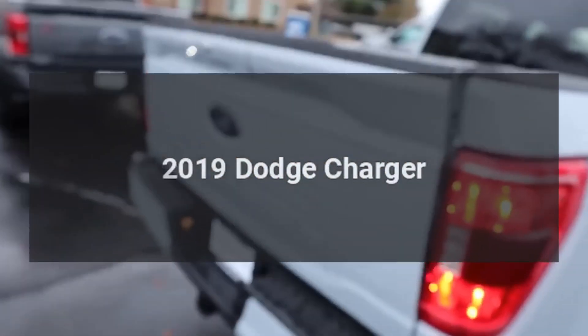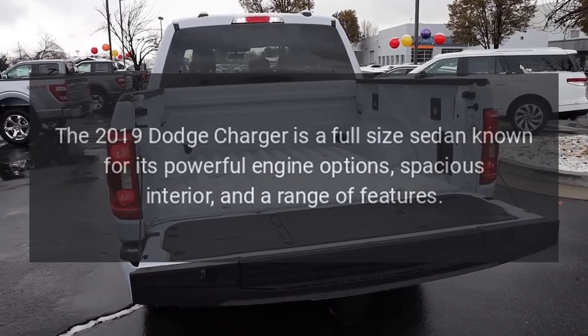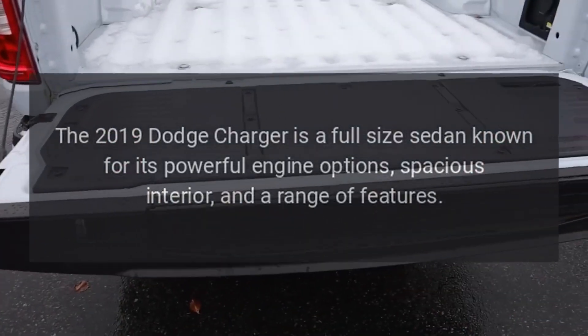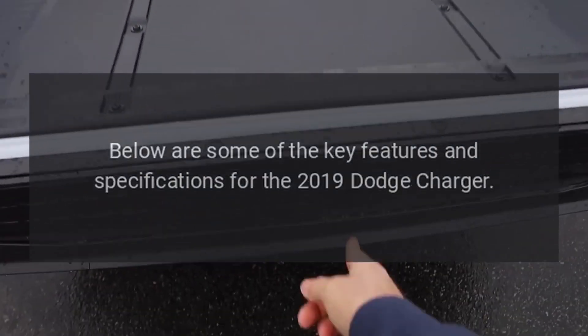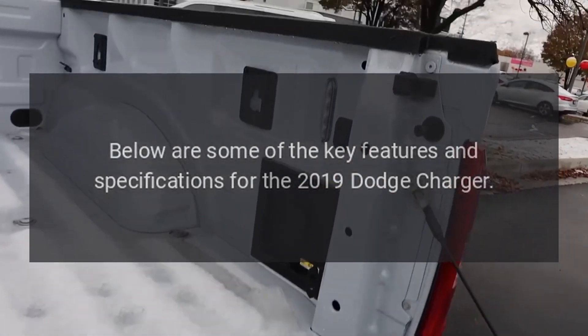2019 Dodge Charger. The 2019 Dodge Charger is a full-size sedan known for its powerful engine options, spacious interior, and a range of features. Below are some of the key features and specifications for the 2019 Dodge Charger.